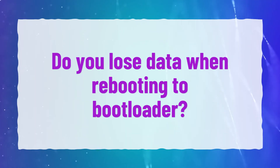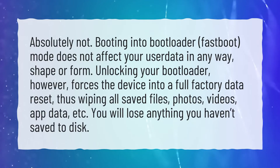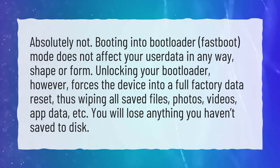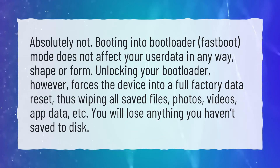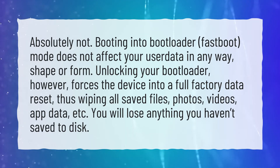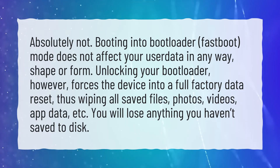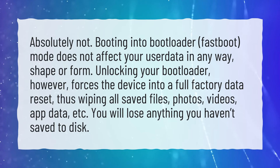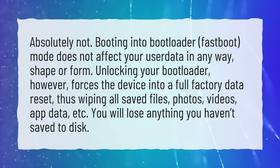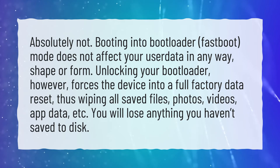Do you lose data when rebooting to bootloader? Absolutely not. Booting into bootloader mode does not affect your user data in any way, shape or form. Unlocking your bootloader, however, forces the device into a full factory data reset, thus wiping all saved files, photos, videos, app data, etc. You will lose anything you haven't saved to disk.